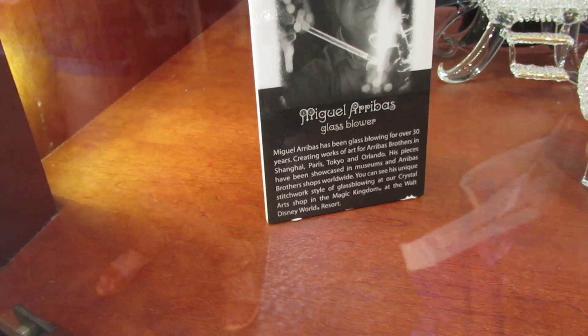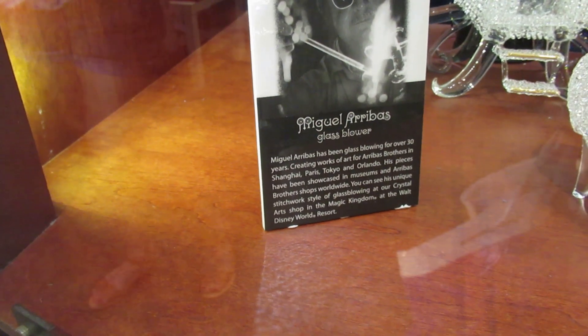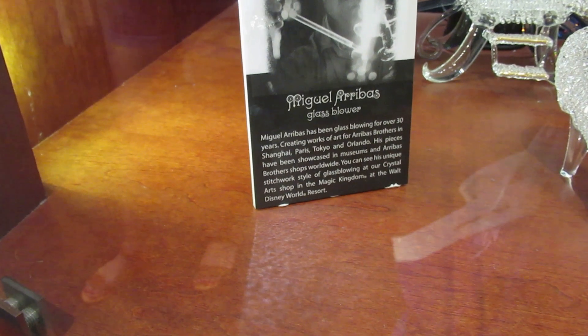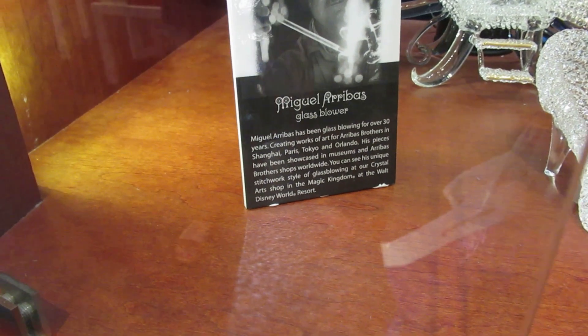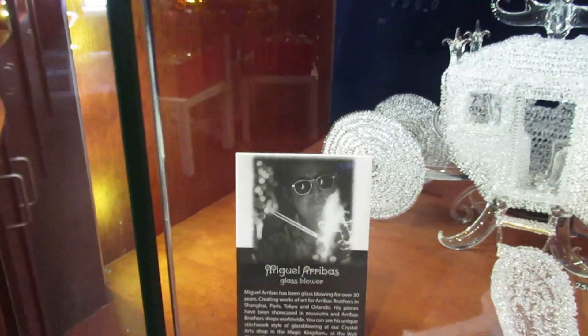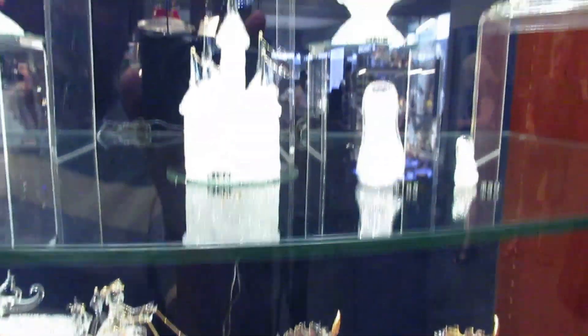Miguel Arribas has been glass blowing for over 30 years, creating works of art at Arribas Brothers in Shanghai, Paris, Tokyo, and Orlando. His pieces have been showcased in museums at Arribas Brothers shops worldwide. You can see his unique style and glass blowing in the crystal art shop in Magic Kingdom, Walt Disney World. That's him right there — amazing.